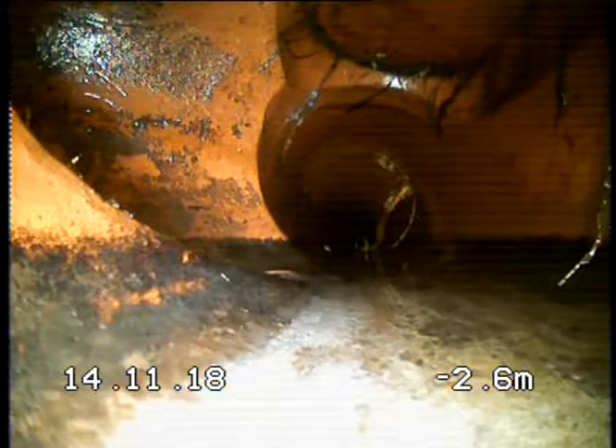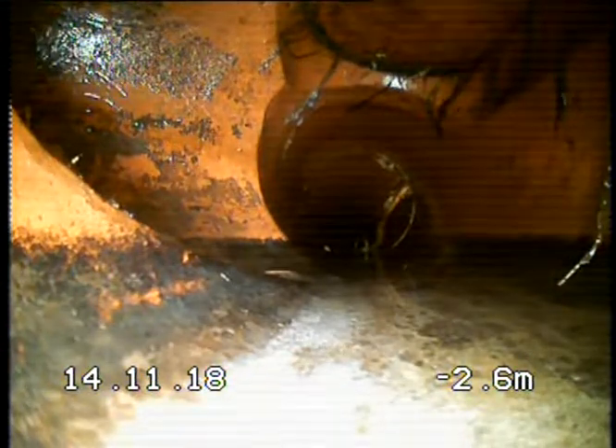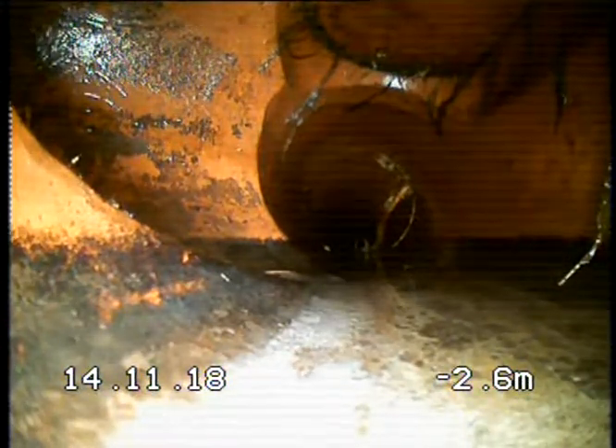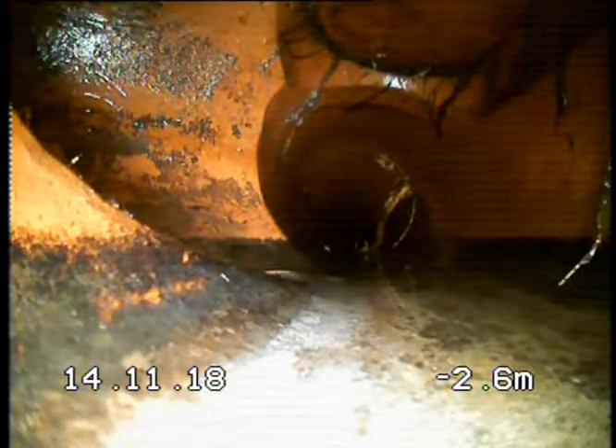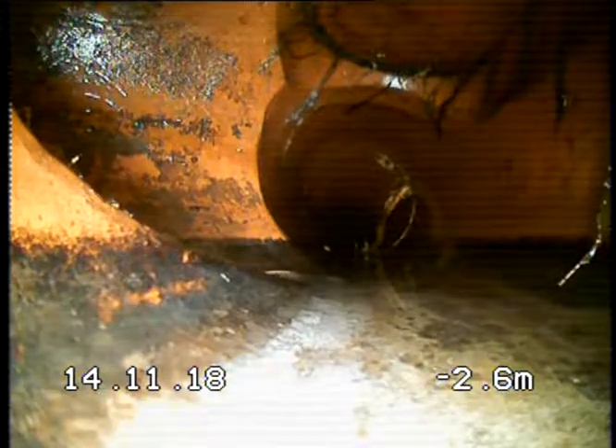Those roots would have come from this tree, which is just the right distance away. All right, do you want to keep pulling it out? Yeah, just keep going.